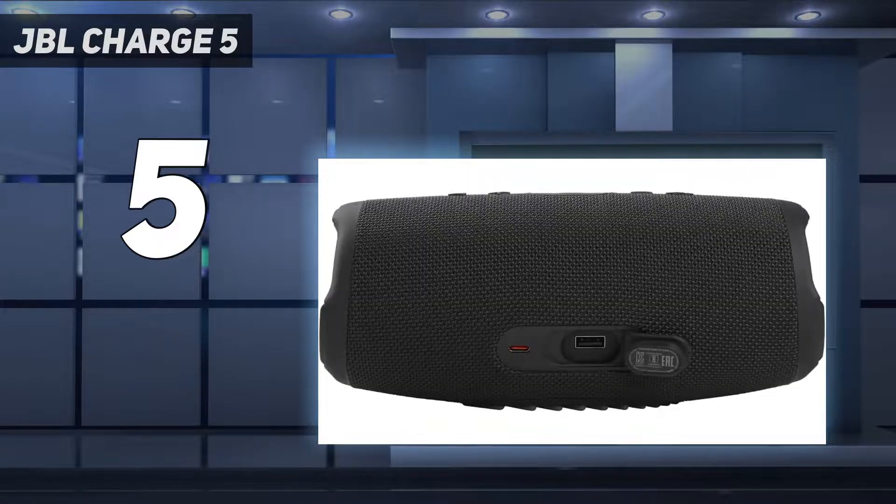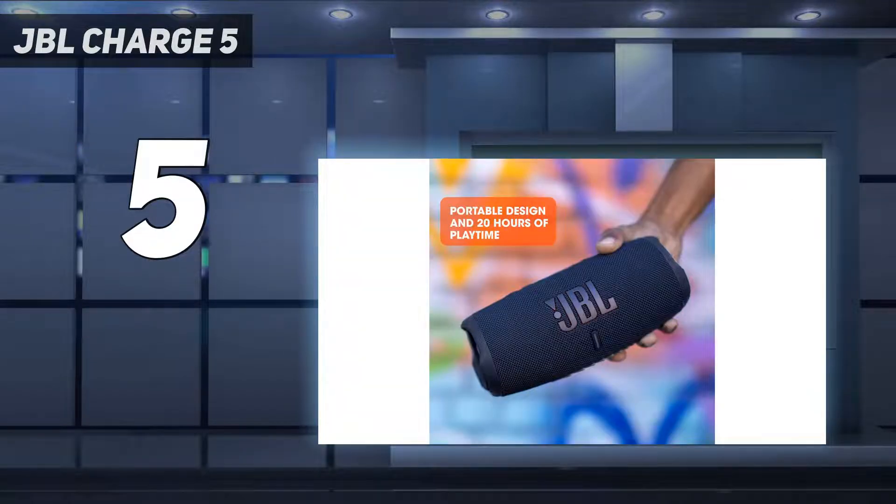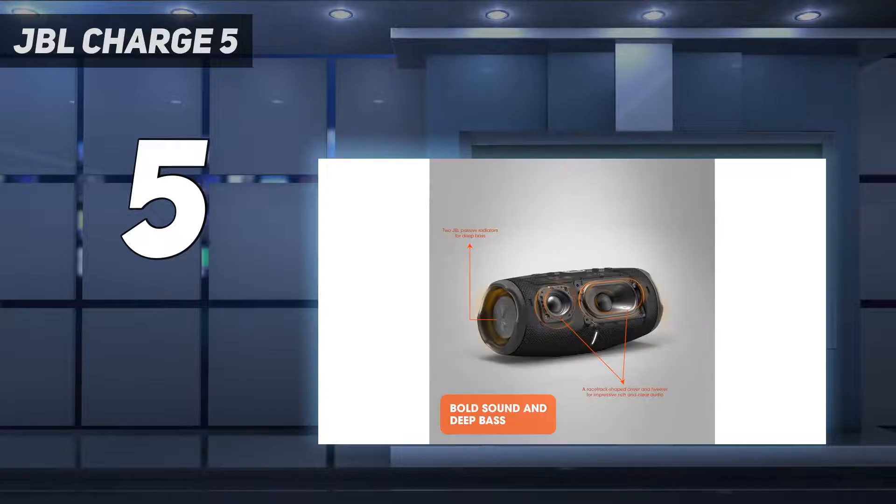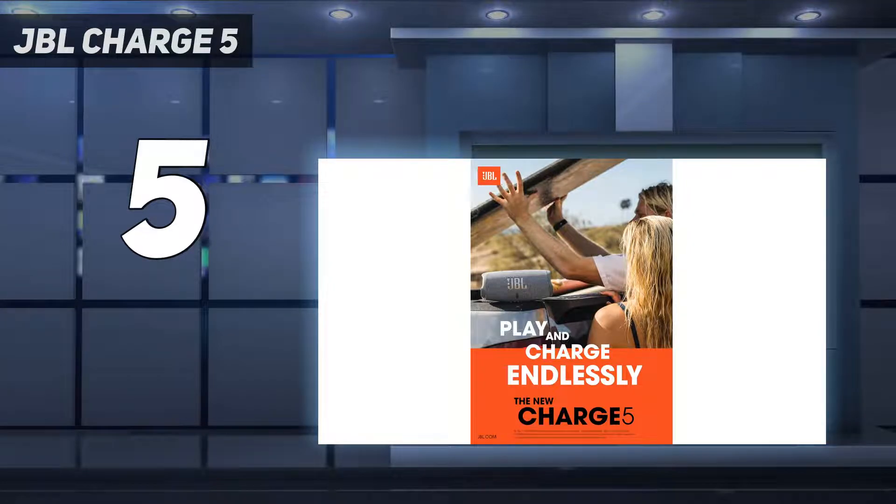Design: the cylinder-shaped speaker looks exactly the same as the Flip 6, except for a waterproof USB-C charging port and a flap hiding the USB-A port that can be used to charge up your smartphone. There's no AUX input for a 3.5mm jack, but you do still have access to physical buttons for playback, volume, power, pairing, and a dedicated party sound mode that turns up the volume up to 11 — use this sparingly.